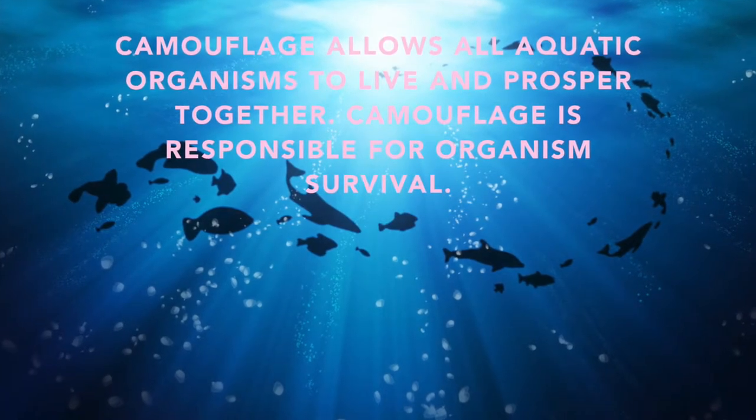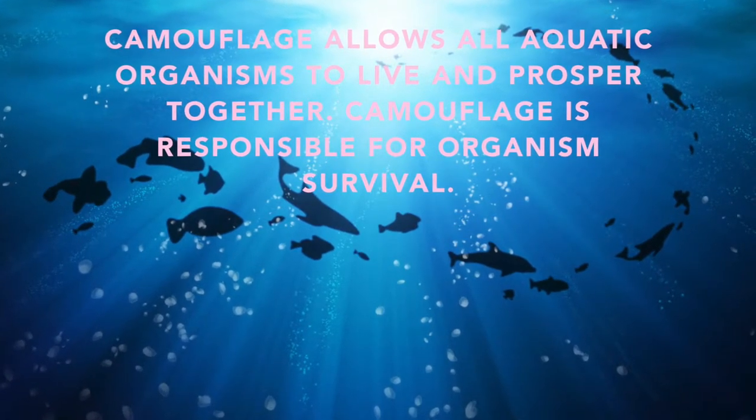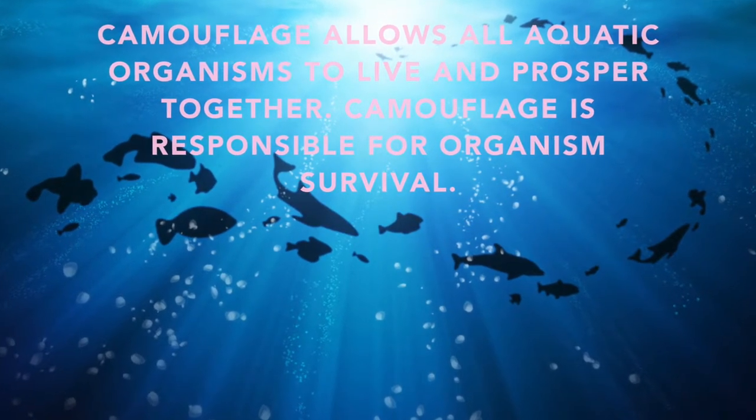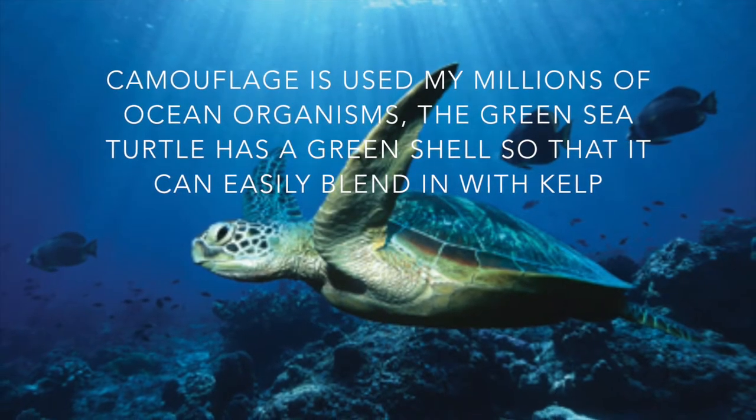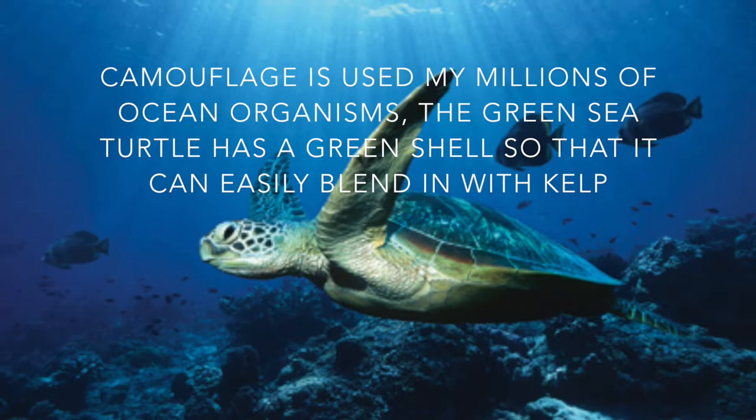Camouflage allows all aquatic organisms to live and prosper together. Camouflage is responsible for the organism's survival. Camouflage is used by millions of ocean organisms.